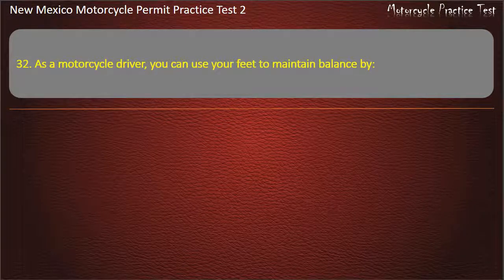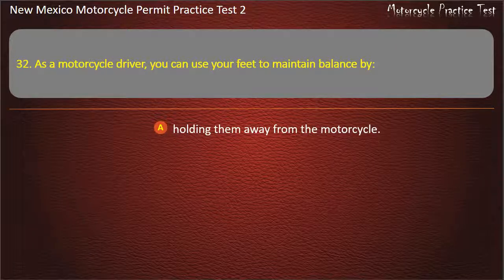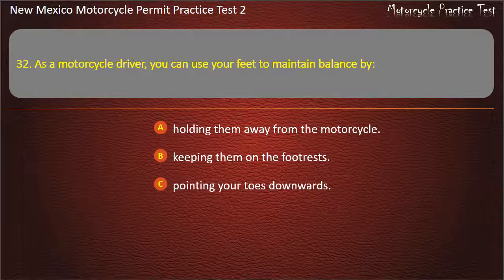Question 32. As a motorcycle driver, you can use your feet to maintain balance by: Holding them away from the motorcycle. Keeping them on the footrests. Pointing your toes downwards. Skimming them above the ground. Answer: Keeping them on the footrests.